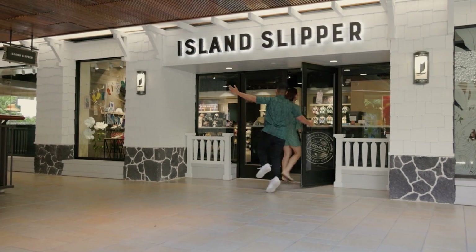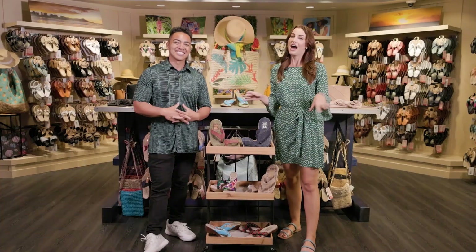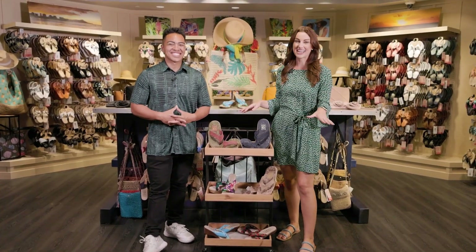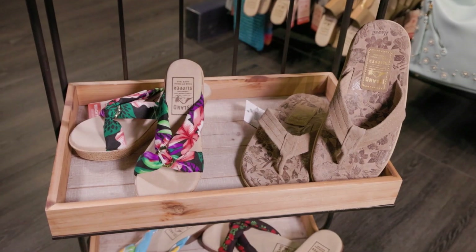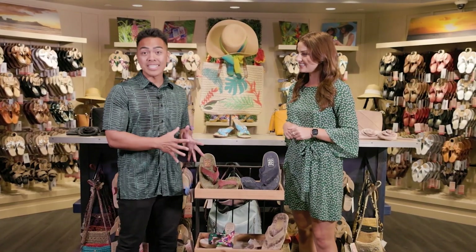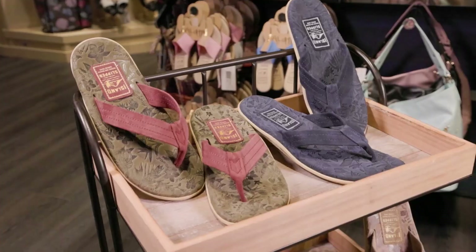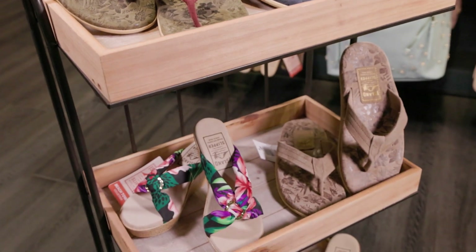Aloha everyone! Mikey and I are here at Island Slipper at the Royal Hawaiian Center location. It's a very special edition of Living 808 because we're celebrating all things Aloha festivals, and there are some very big Aloha-inspired deals here at Island Slipper. If you come to either their Royal Hawaiian Center or their Ala Moana Shopping Center location, you can get 20% off select slippers if you mention Living 808 at checkout.